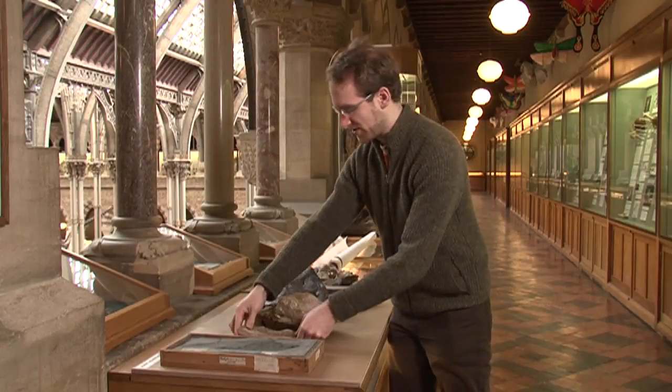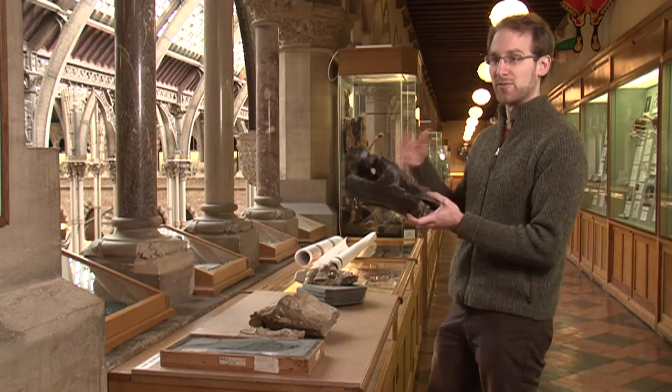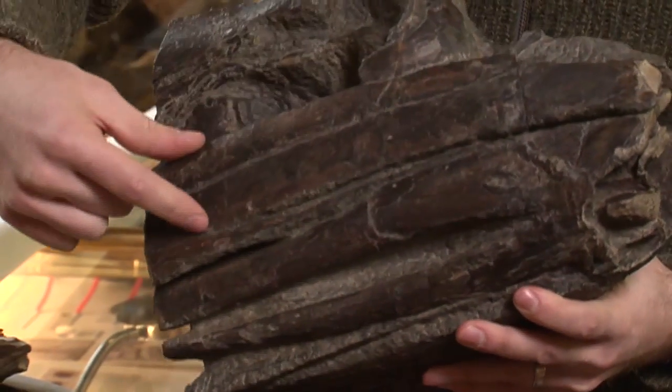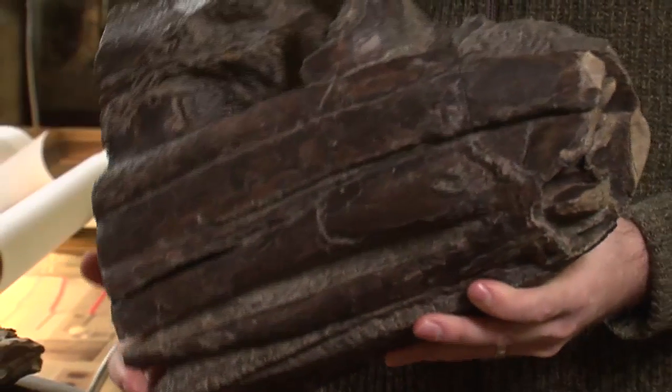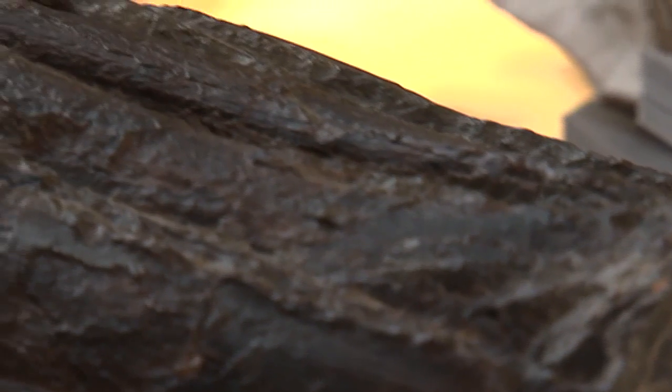You can compare this to a similar specimen from Japan, from much later in the age of dinosaurs. Here you have the jaws: long, slender, no teeth — obviously something that's probably suspension-feeding on plankton for food.